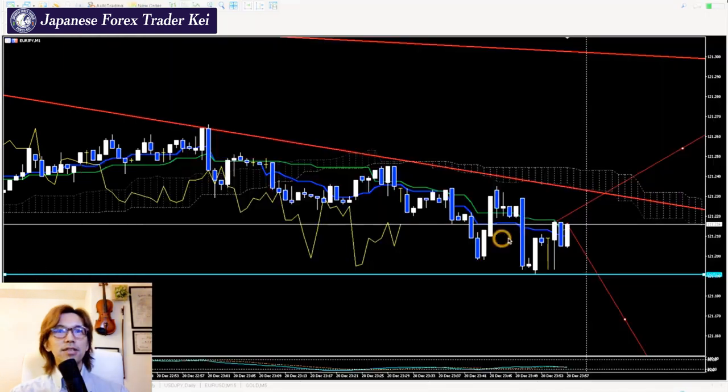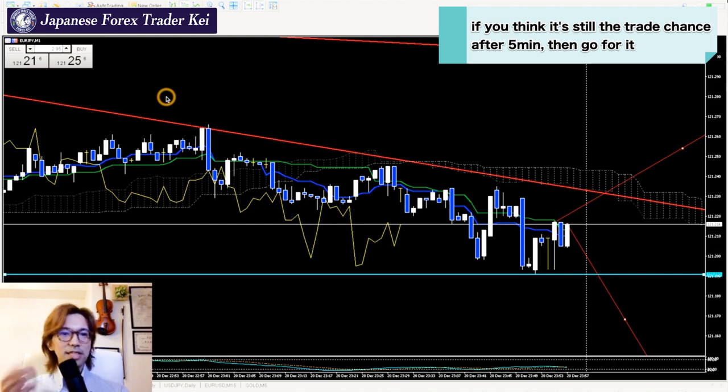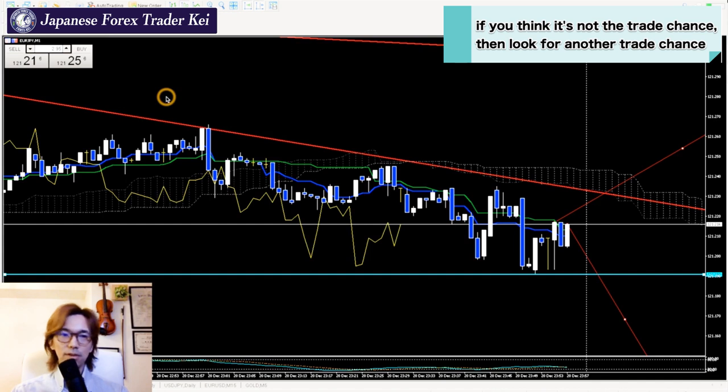You tend to jump into the market because as soon as you see the setup, you just click sell or buy and place a position. But before clicking that button, time yourself and wait 5 minutes. Taste that 5 minutes — how you feel, how you struggle. Those 5 minutes might feel like forever because you think the chance is right there. But if you wait, there's less chance of regretting, and you can wait for the true trading edge on the market.